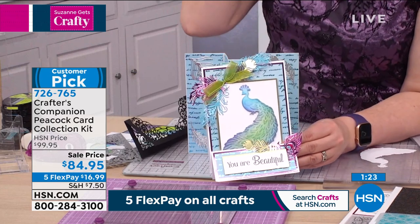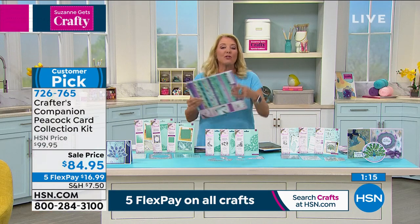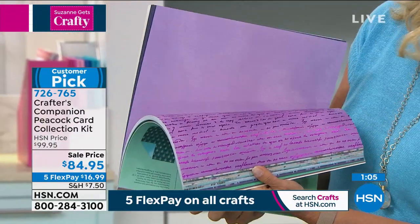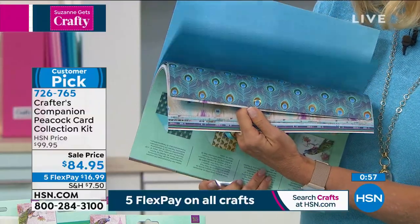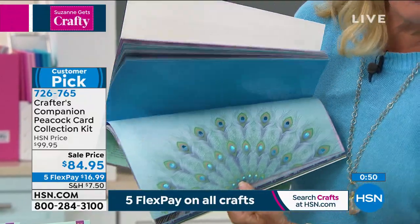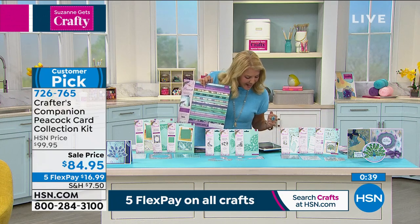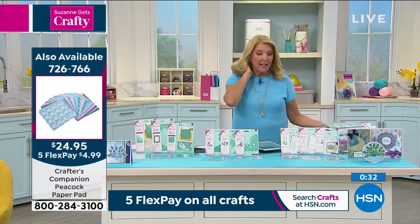One viewer said she needs to buy two pads of the peacock paper — one to use and one to store, which we all do! It's 12 by 12 sheets, beautiful heavier-weight cardstock, 48 pieces. When I flip it you'll see the foiling — look how cool these papers are. You get doubles and triples of some pieces, so lots of foiling, and there are little mirrors on the ends of the feathers. Double-sided too, so you get really rich solid colors on the reverse. There are only 200 left of the pad of paper.